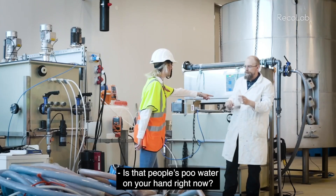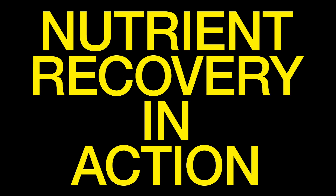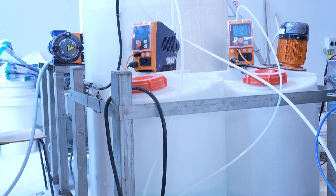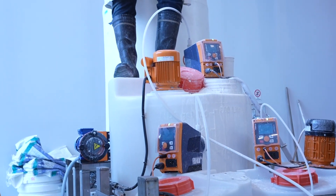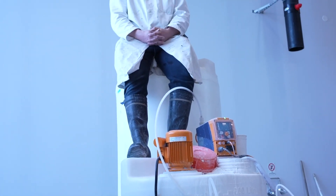Is that people's poo water on your hand right now? The wastewater treatment industry is wasting millions of euros every year in nutrients, and that is by design actually. The treatment philosophy has been to stop environmental pollution. No one has thought about recovering valuable materials until recently.